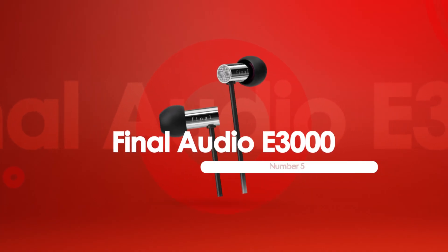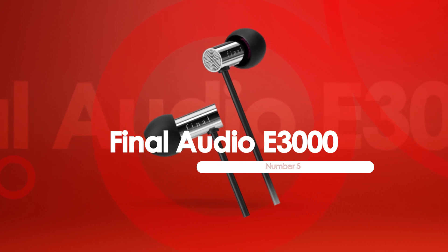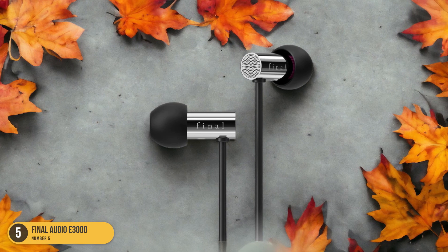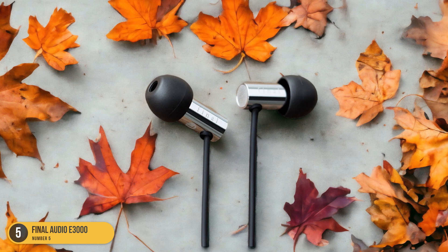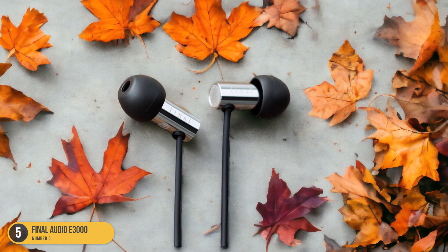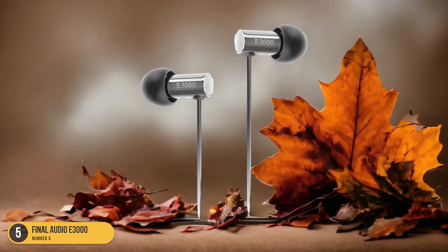At number 5, we have Final Audio E3000 Small Ears. Are you searching for earbuds that cater specifically to small ear canals? Let me introduce you to the Final Audio E3000. These earbuds offer a refined and fun sound experience, with punchy bass that adds depth to your music. What sets them apart is their small bore design, which seamlessly disappears into your ears, providing a comfortable and secure fit.